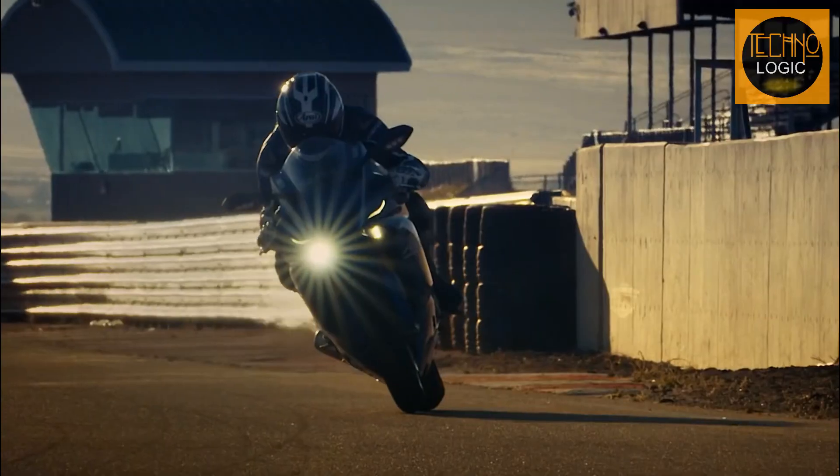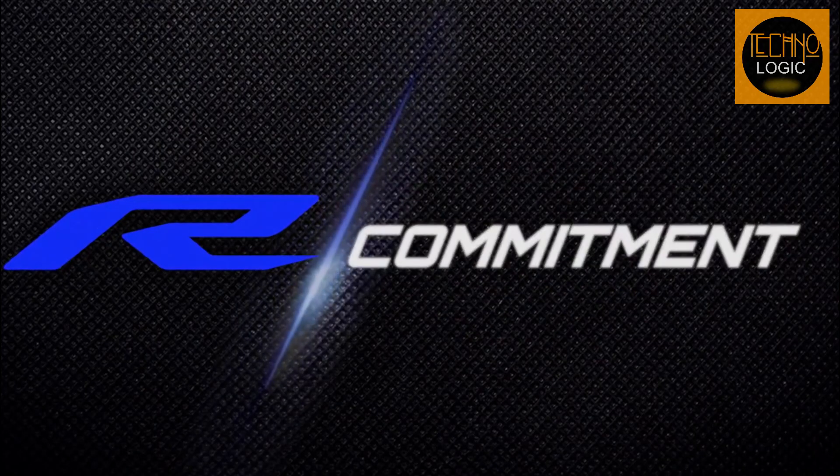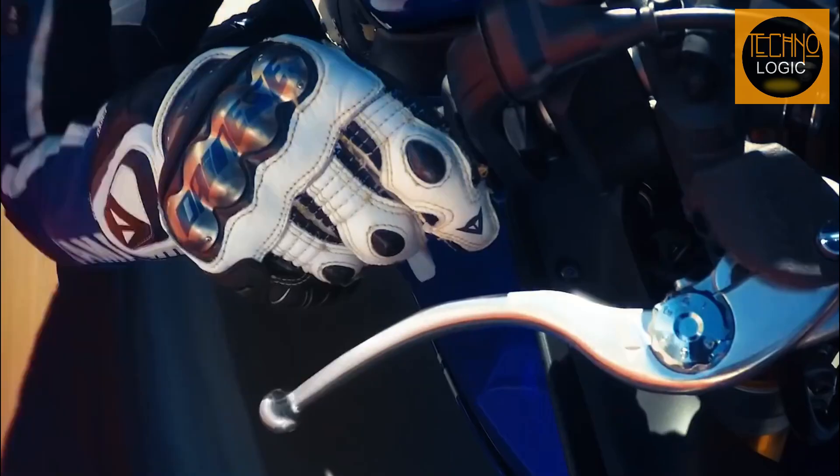Introducing the ultimate super sport bike for the track, the Yamaha R6 Race. This bike has dominated world SSP racing for years, and for good reason. It's been engineered without any compromises to achieve the highest level of performance.